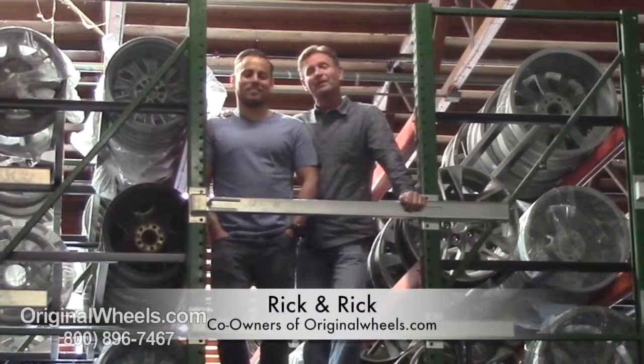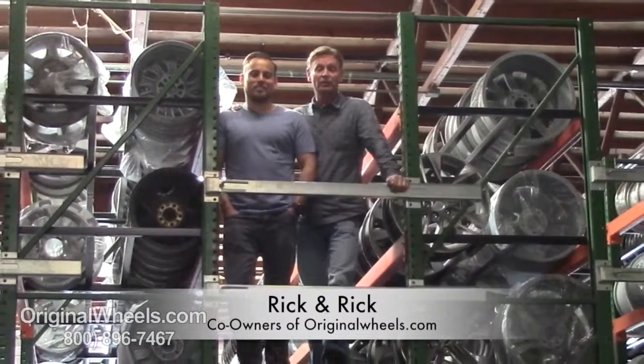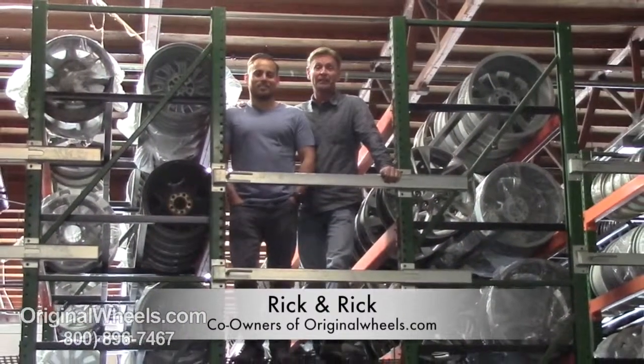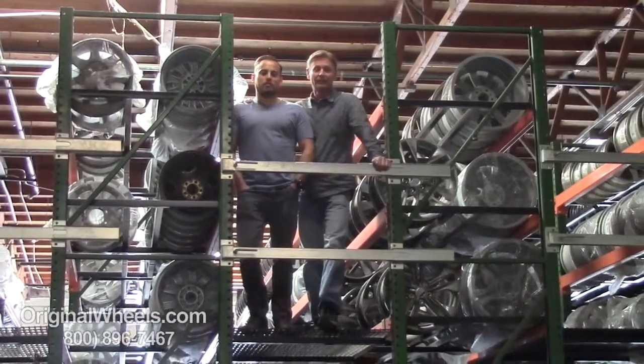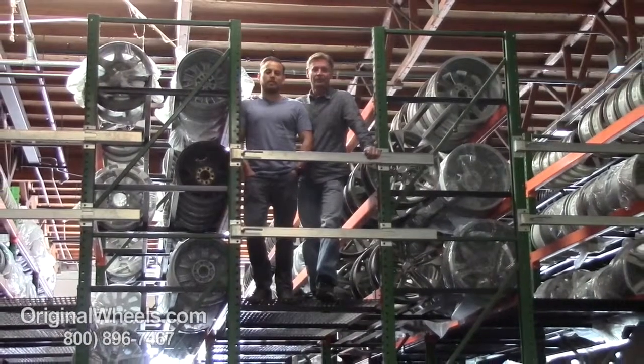Thanks for watching and have a wonderful day. Hey, it's Rick from originalwheels.com, and we are proud to have been serving the public and automotive industry with wheels and hubcaps since 1979. As always, our goal is to provide the best quality wheels and service at the best price possible. We're not satisfied until you are.